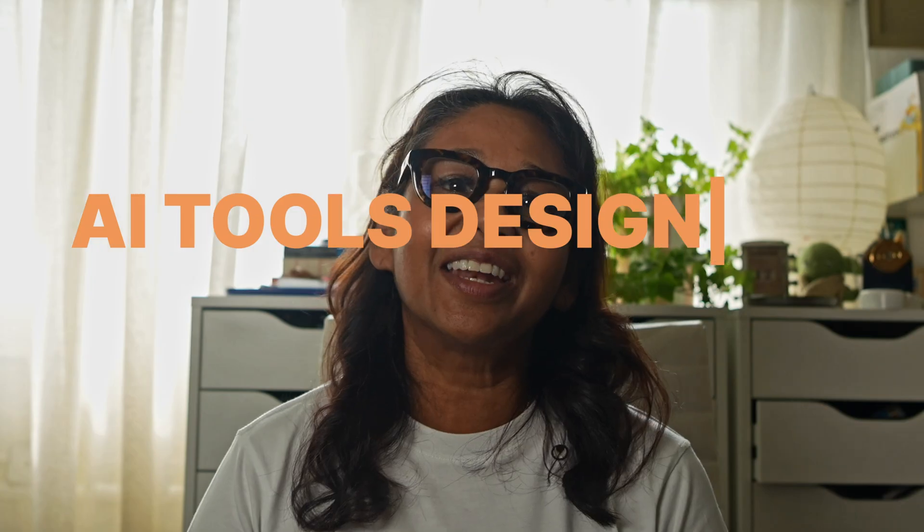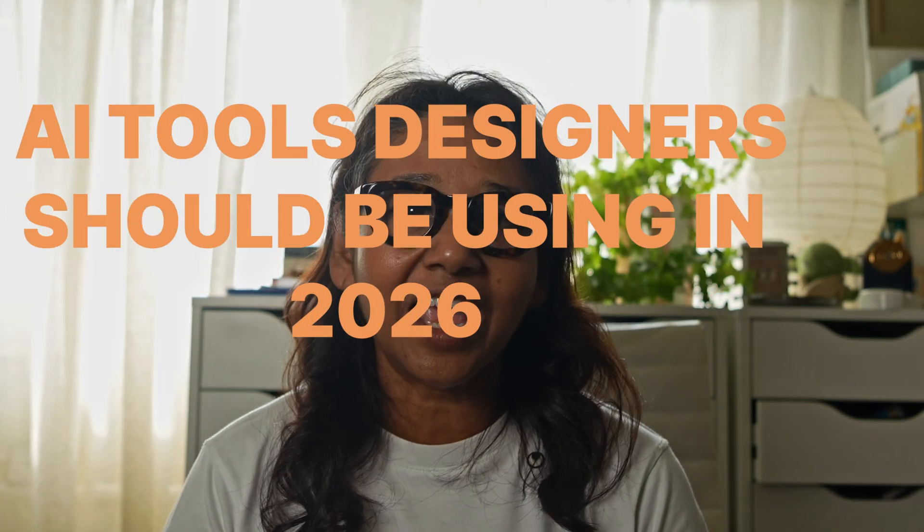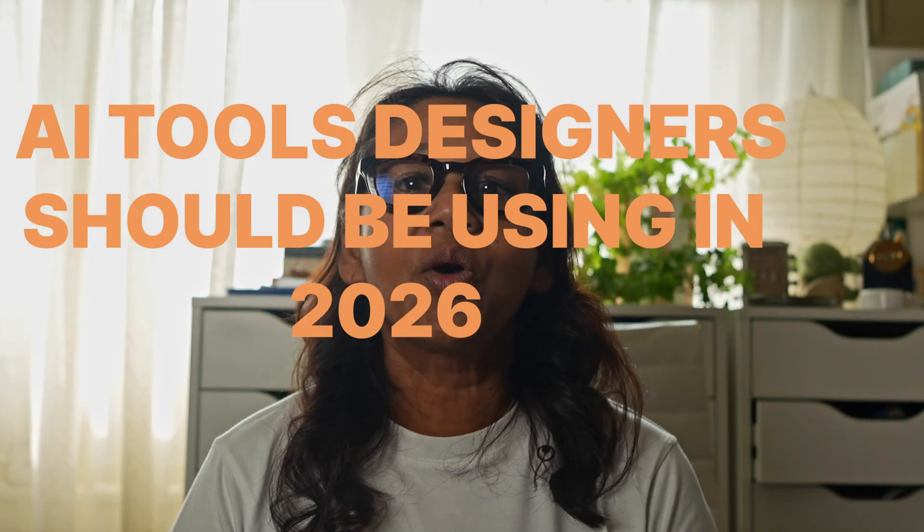Over the last few years, AI has completely reshaped how interior designers work. What used to take hours — hunting for suppliers, structuring client notes, fixing images, or building presentations — can now happen in minutes. I'm Joanne from Design Inc. Co., and today I'm showing you the AI tools I think every designer should be using right now.